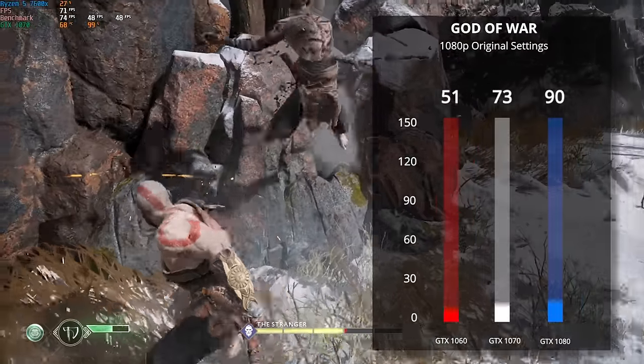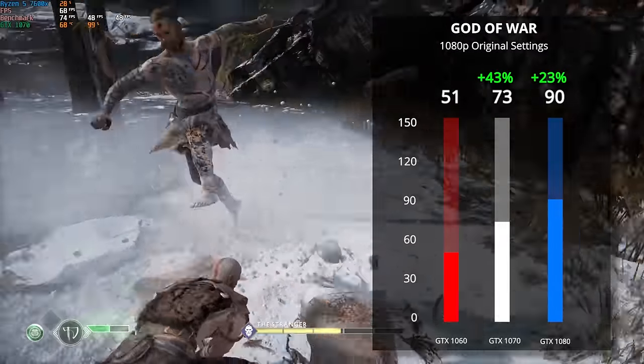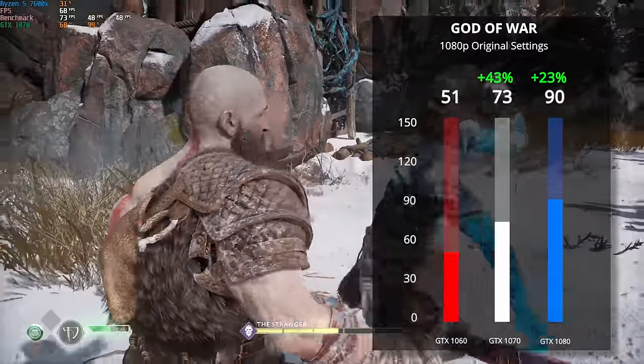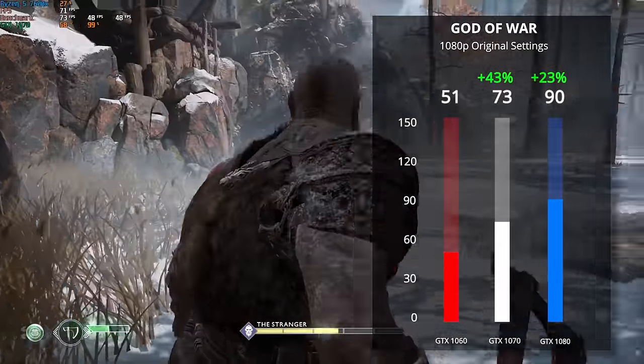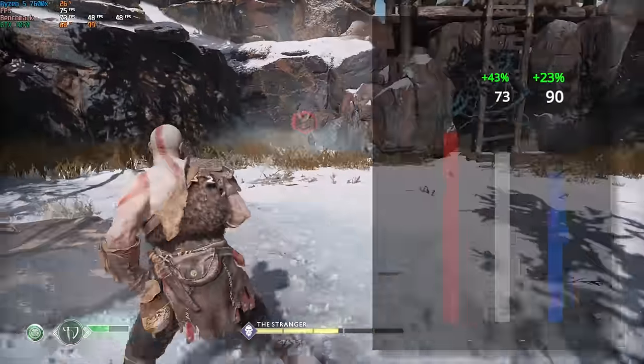Finally, the last game we tested was God of War, which launched last year on PC so it's still relatively new. Using 1080p original settings we got 73 FPS with the 1070, which is a 43% increase over the 1060, and the 1080 got 90 FPS which is another 23% boost.